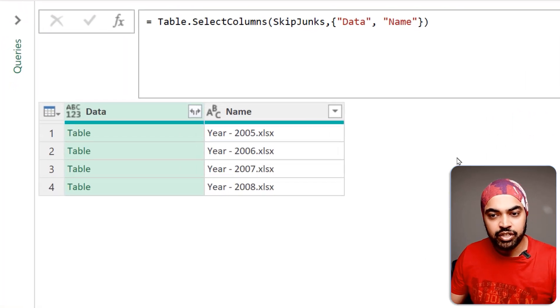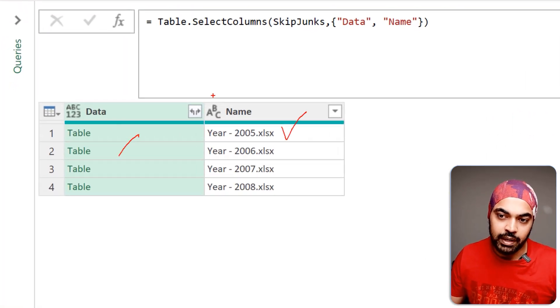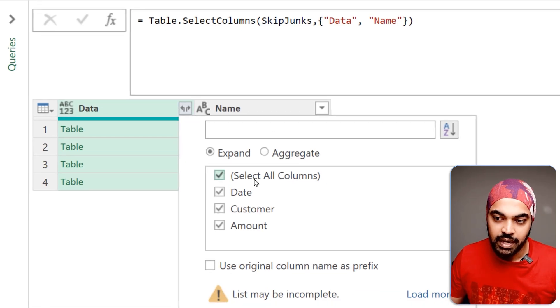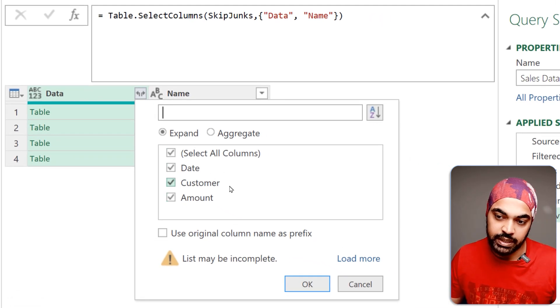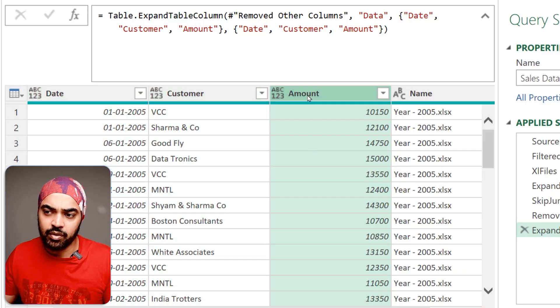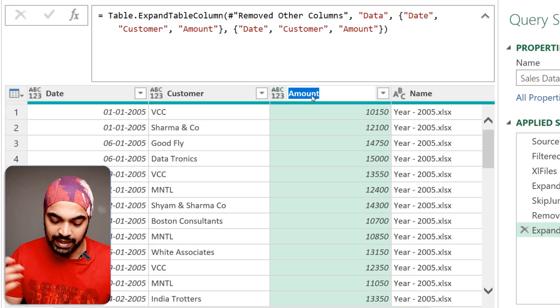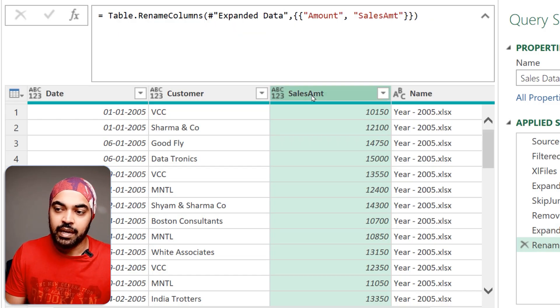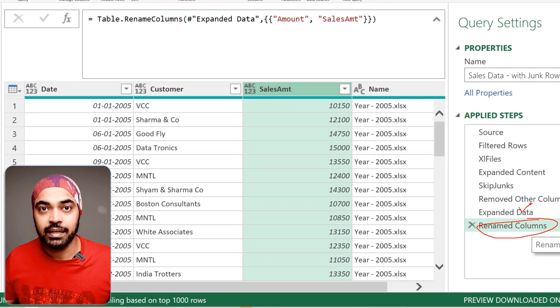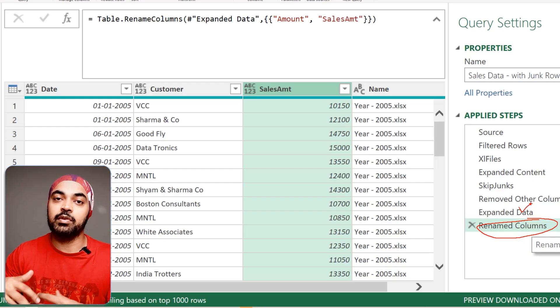Best practice number five: use native function arguments rather than creating exclusive new steps. At this stage in my query I have a name column and a data column, and I'm going to click the expand button. I have the column names — date, customer, and amount — and I click OK to expand the table. Now if I want to rename a column, most people would double-click the header or right-click and rename, calling it 'Sales Amount.' This is fine, but it creates a new step.